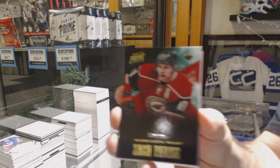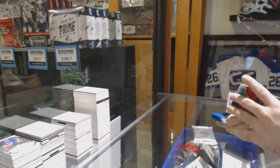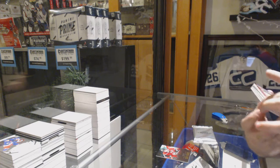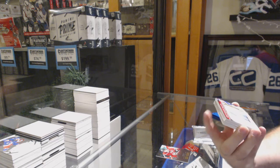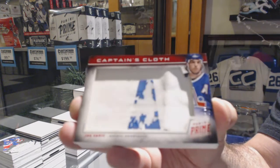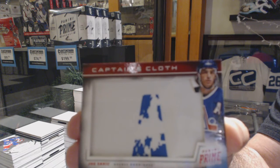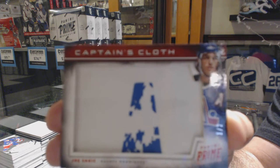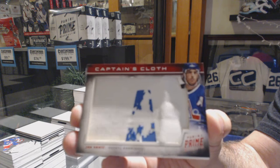We've got a 249 Parise. You picked a good one. We've got number one of two, Captain's Claw — Joe Sackick. Interesting swatch. Joe Sackick, one of two, Captain's Claw.